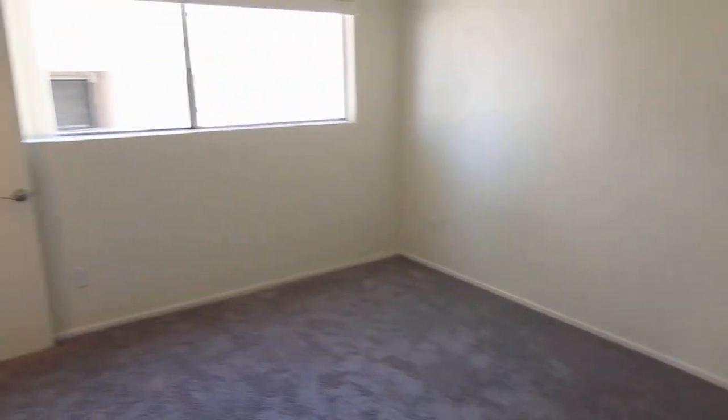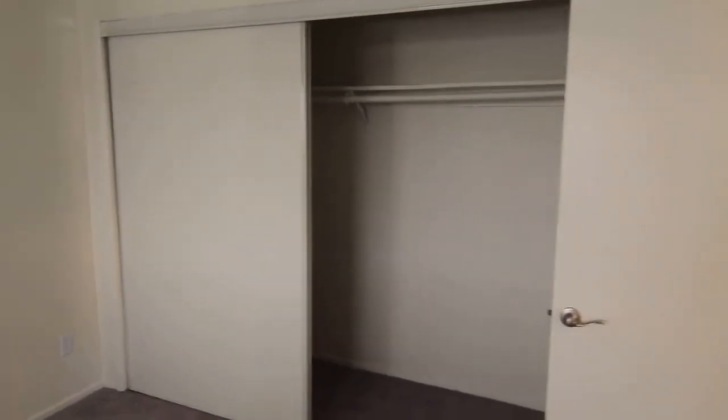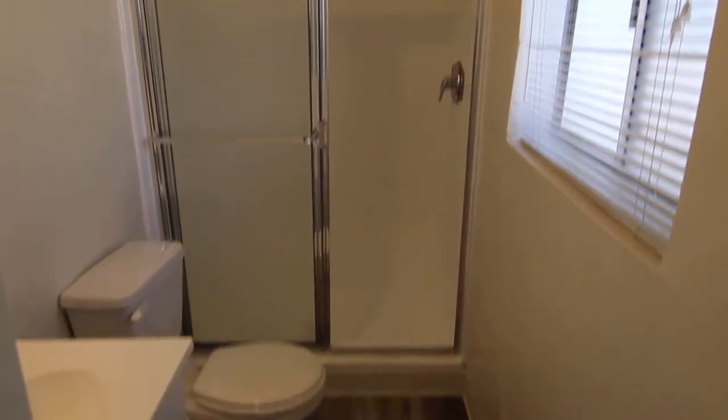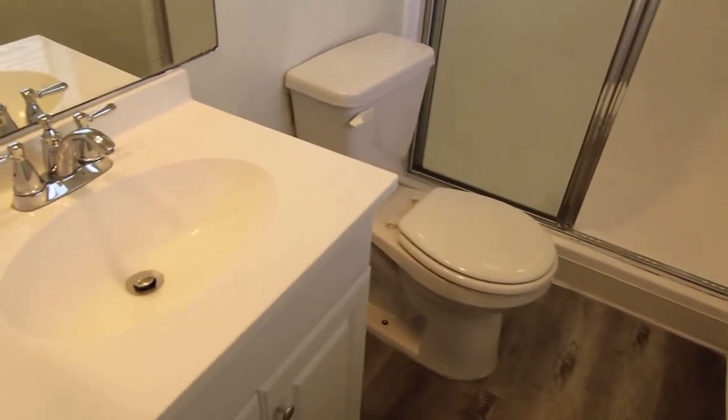And then finally down here we have the master bedroom and bathroom. This one is slightly bigger, and still has the entire wall of closet space. Through here we have the master bathroom with a shower stall, and the same sink, vanity, and toilet.